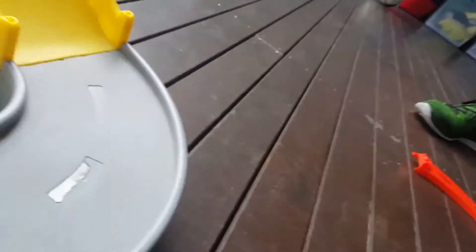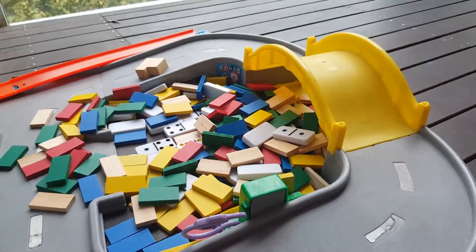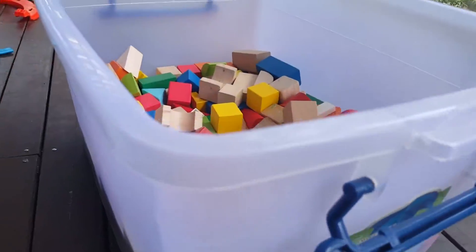I built it out of these two materials — dominoes and blocks.